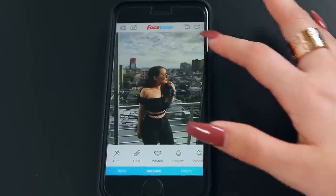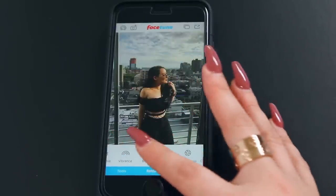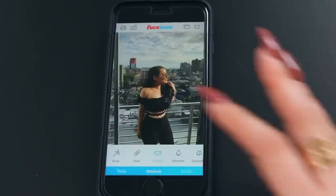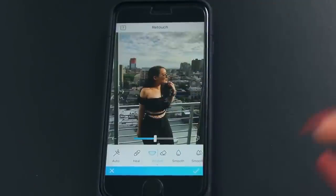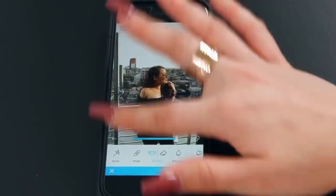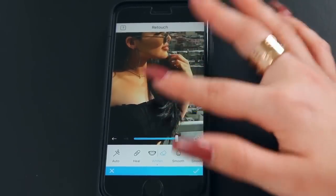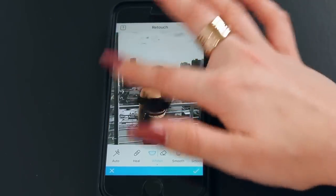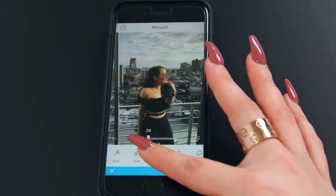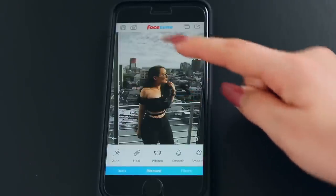The first thing I'm going to do is use the whiten tool to whiten the background. The cool thing about Facetune 2 is you can change the intensity, which I really love. I turn it all the way up so I can see what I'm doing while I whiten all around — it's going to look crazy at first. Then I zoom in and use the erase tool to make sure I don't get my skin. The difference between this and the black and white tool is that whiten actually brightens it a little bit. Then I go to the dial and pick how intense I want the whitening.